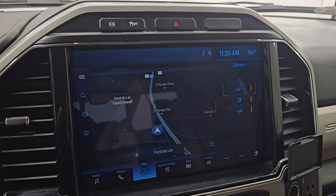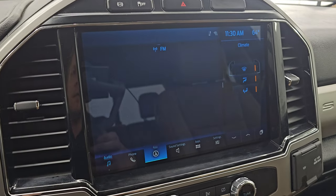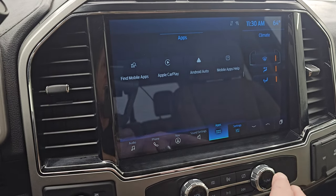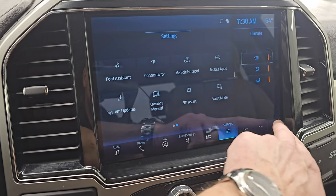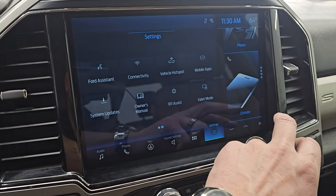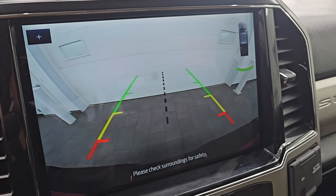This one has the SYNC 12-inch radio, and it does have the factory navigation system — there's Highway 41, so you can see that is working nicely. You also get AM, FM, and SiriusXM radio capabilities, as well as Bluetooth. You get all your different apps on here, including Apple CarPlay and Android Auto, and all your different settings with links to different parts of the vehicle. This is also where your backup camera shows up — that is working nicely and really nice and clear.